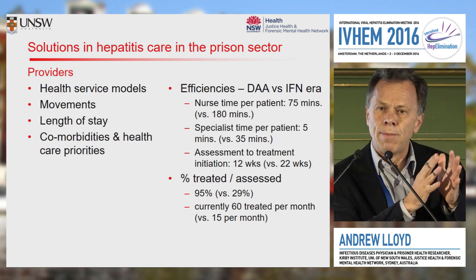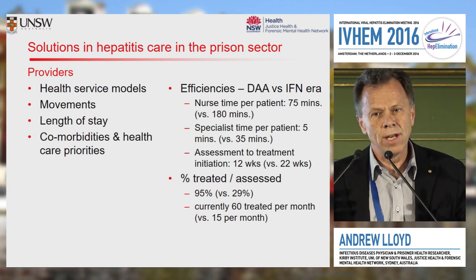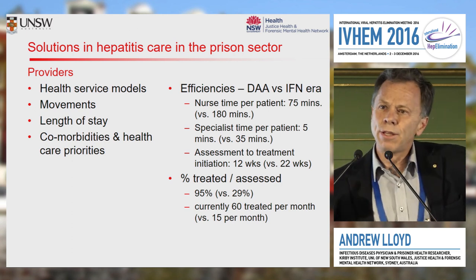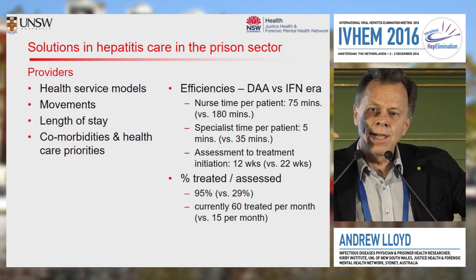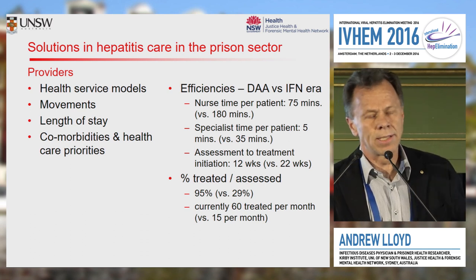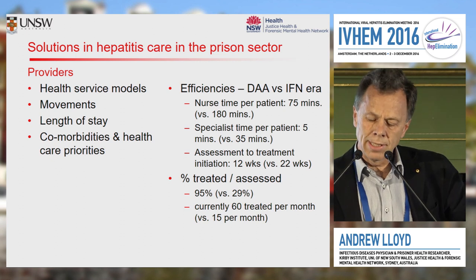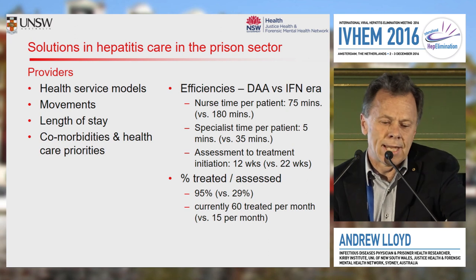The timelines from post-test counselling for the diagnosis through to initiation of treatment used to be about six months; it's definitely now down to about 12 weeks. The throughput — that is, the number of individuals identified as having chronic hep C who are offered treatment — is 95 per cent going on to treatment. We're currently scaling up from an average of about five to ten per month in the prison system where I work, up to 60 a month, and heading for 100 a month over the next couple of months. Scale-up is definitely plausible.